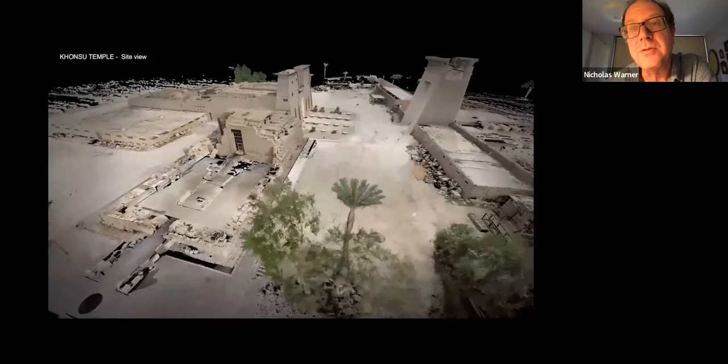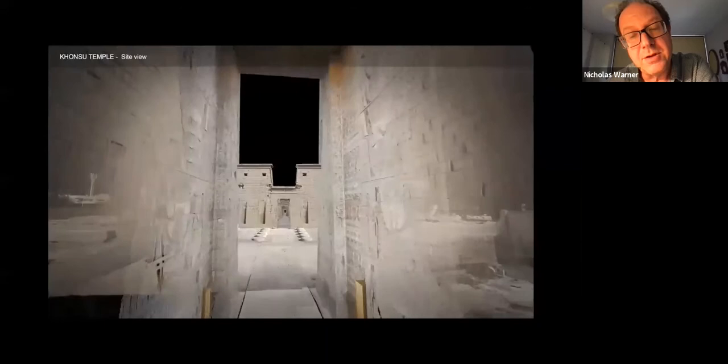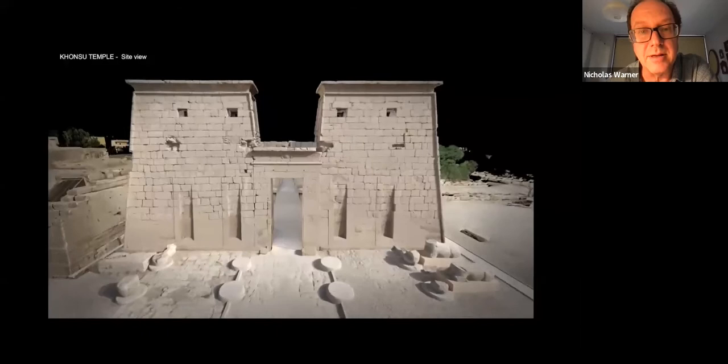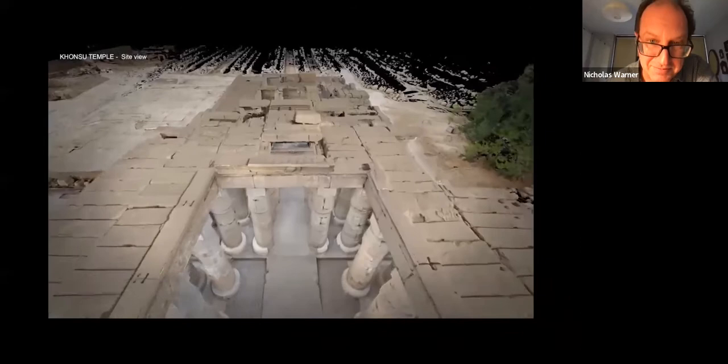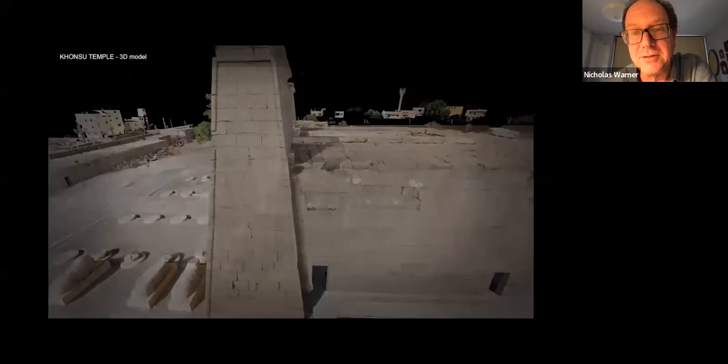We're going to go through the Euergetes Gate from the Avenue of Sphinxes — this is the approach directly from the south. You can see here the facade of the temple with the missing structures indicated by the column bases at the front. The scanning was done before we did any work, at the time of the celebrations of the opening of the Sphinx Avenue to Luxor Temple. We had to clear off quite a lot of debris in order to be able to get back to the original structure in some cases.